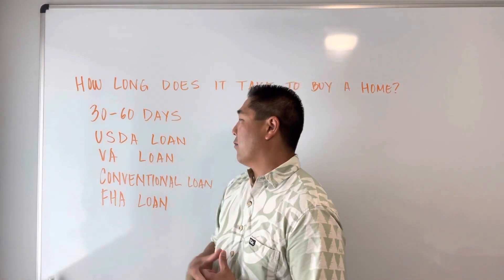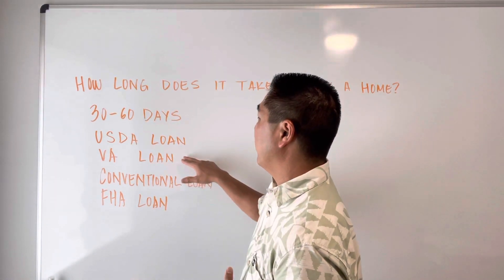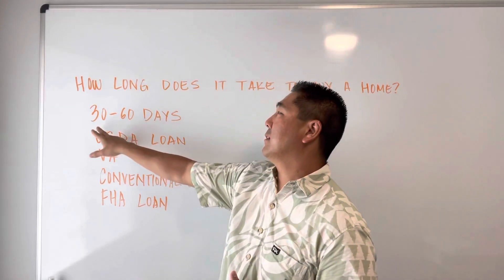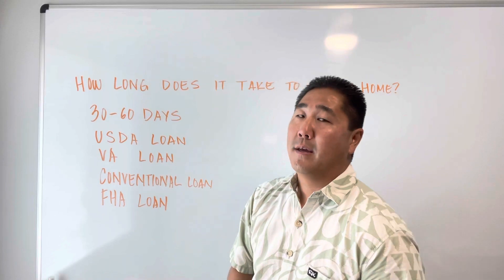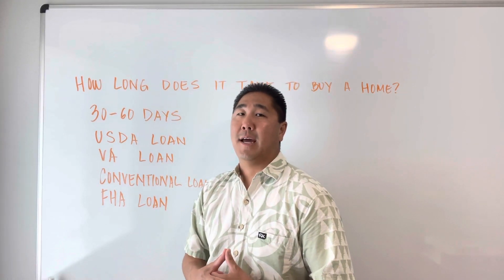The VA loan is for military veterans. If you served enough time, you could be eligible and use those benefits. This would be on the shorter side — typically the VA loan takes 30 days or less to process and go through.